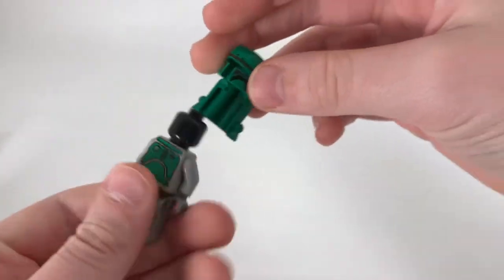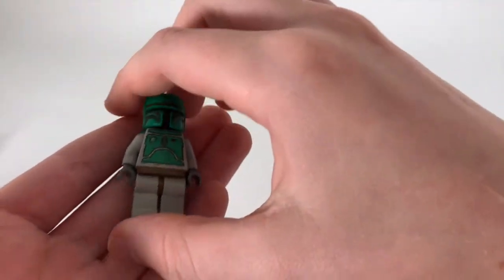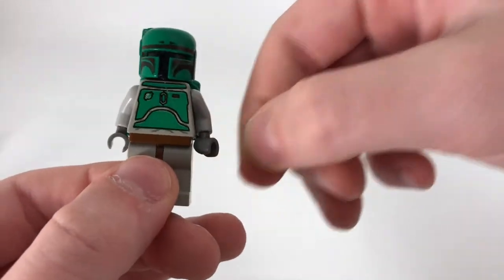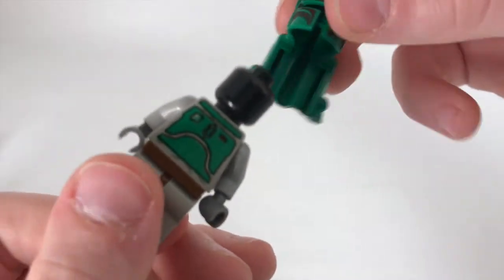This is probably my most rare minifigure — this is the original Boba Fett, with all his normal original pieces. He's really cool and I really cherish him. His hands might not be original, I'm not sure, but yeah.